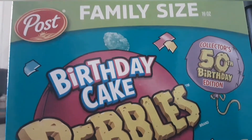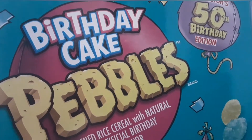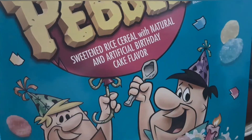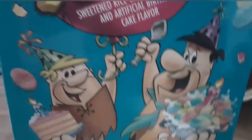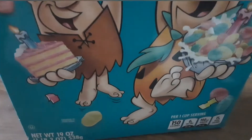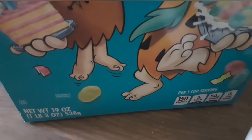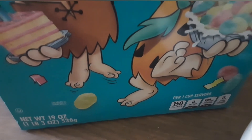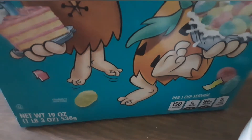We are going to be doing a review on the Birthday Cake Pebbles cereal. It's a 50th birthday edition — a birthday version of Fruity Pebbles, as you can see featuring the Flintstones. Per one cup serving it features 150 calories, zero grams of fat, 190 mg sodium, and more.